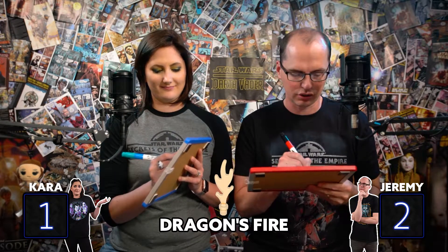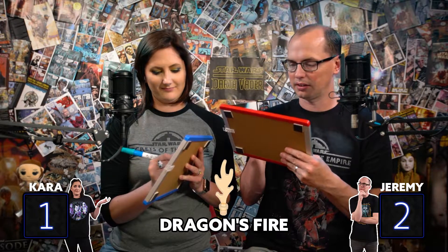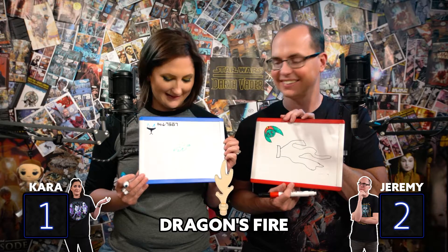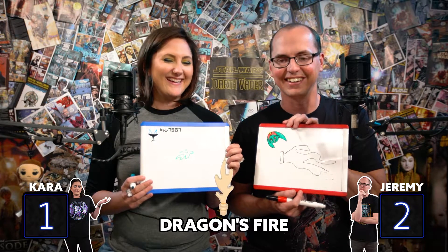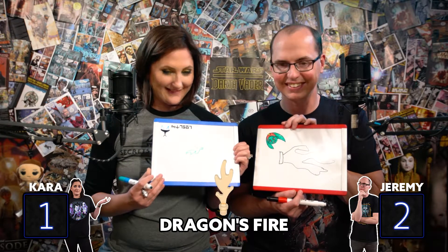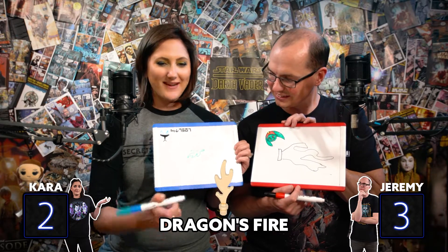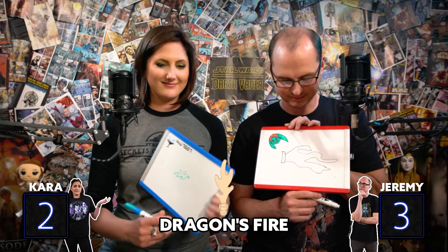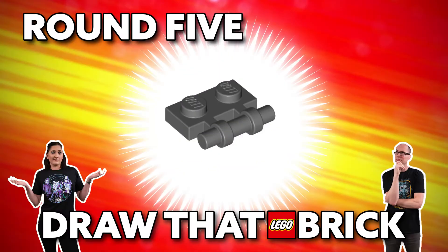And that brings us to round number four: Dragon's Fire. I can absolutely remember this to a T. I drew it in green. We'll reveal in three, two, one. Both of you have the same general idea. I will award points to both because they're both pretty dang close. But I've got two on both sides and one in the middle. She does have that, but I have the stud at the bottom. Yeah, and it's vertical, so you both had them facing the wrong direction.